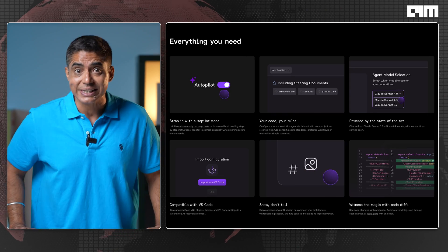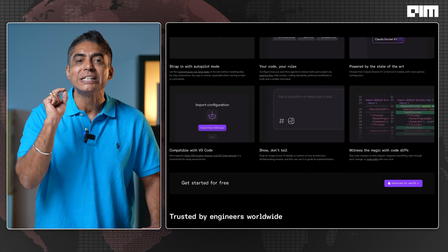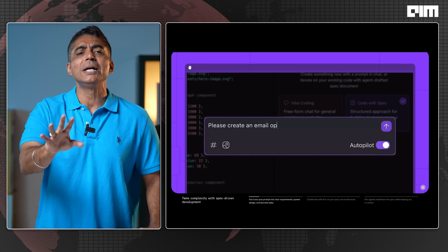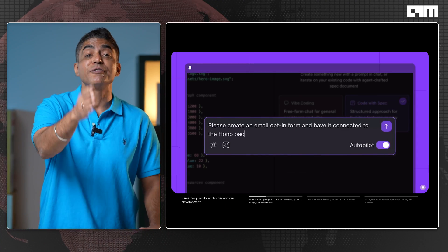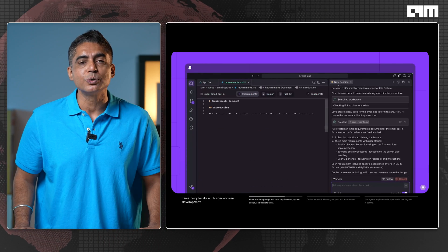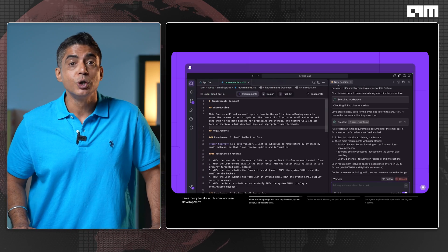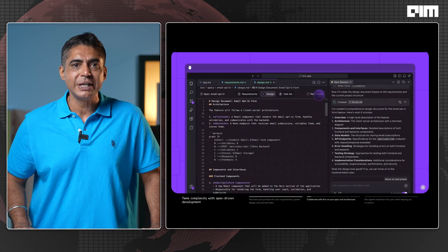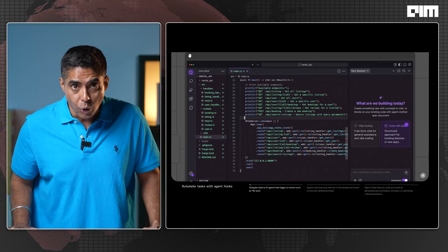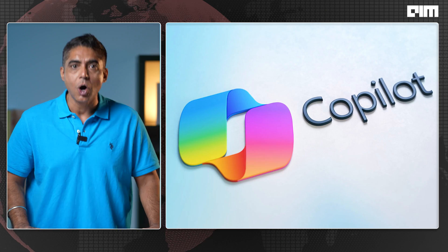The core philosophy is specs first. At the heart of Kiro is spec-driven development. You don't just prompt it with 'build a login page' — you actually define the specs, acceptance criteria, and Kiro translates that into structured, scalable code with unit tests, loading states, accessibility features, and everything else. That alone sets it apart from tools like Cursor, Copilot, or Replit.